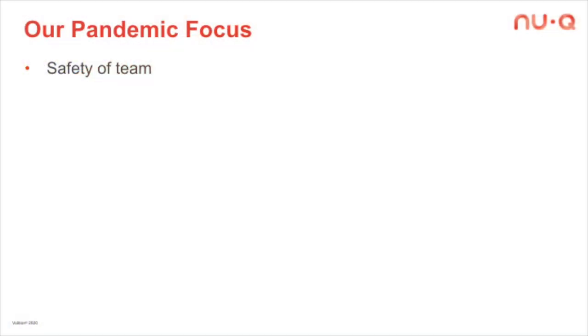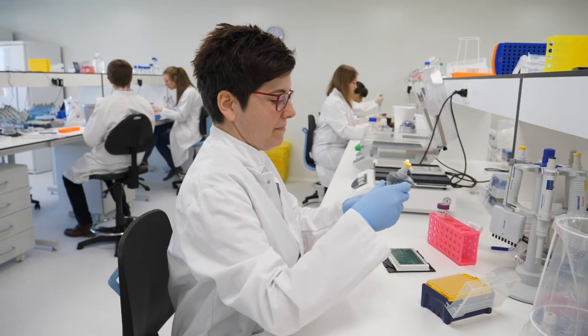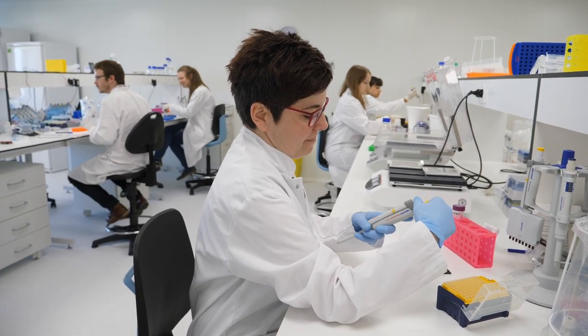I'll start with our pandemic focus. Of course, during COVID, we've been very careful to keep our team safe and also working, which has been great. Our lab in Belgium has not closed for one day. We had a small closure in Texas A&M, but Belgium has stayed open the entire time. Those of us who can work have been working remotely. I think we've done a very good job of keeping things going during COVID.